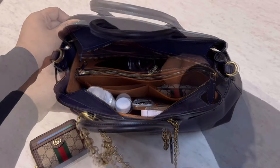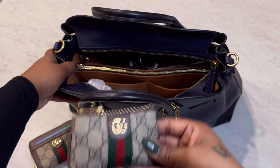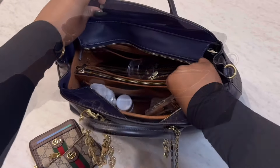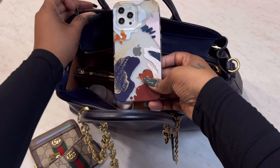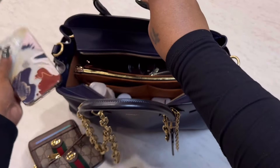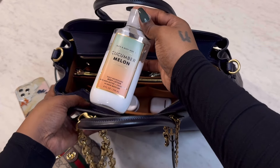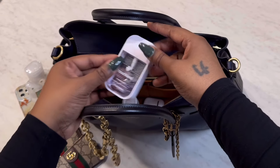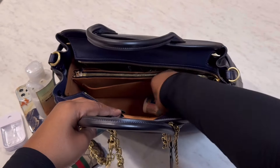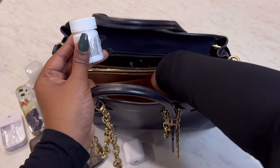First up inside is my Gucci card case wallet — this is one of my favorite SLGs, the card slot up front is just so convenient. Next is my Gucci key pouch with my keys inside. Then I have my phone, the iPhone 15 Pro Max, a Bath and Body Works hand lotion, a hand sanitizer, my AirPods, headache medicine, and a chapstick.